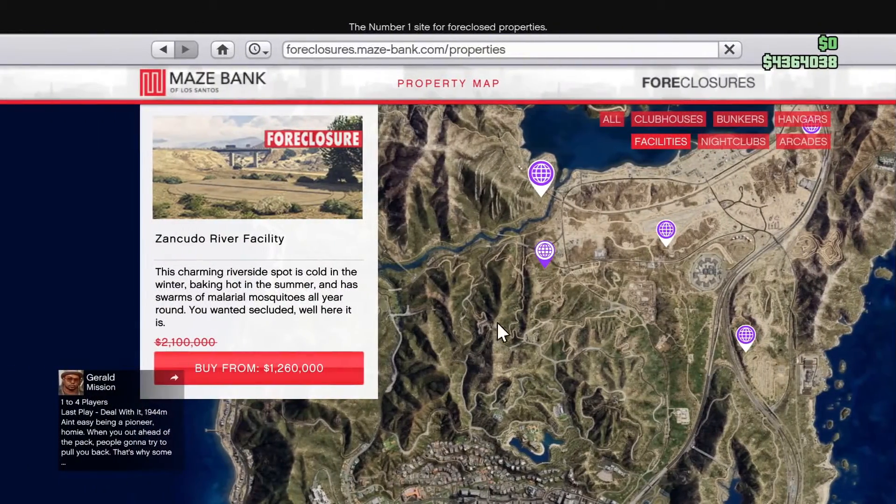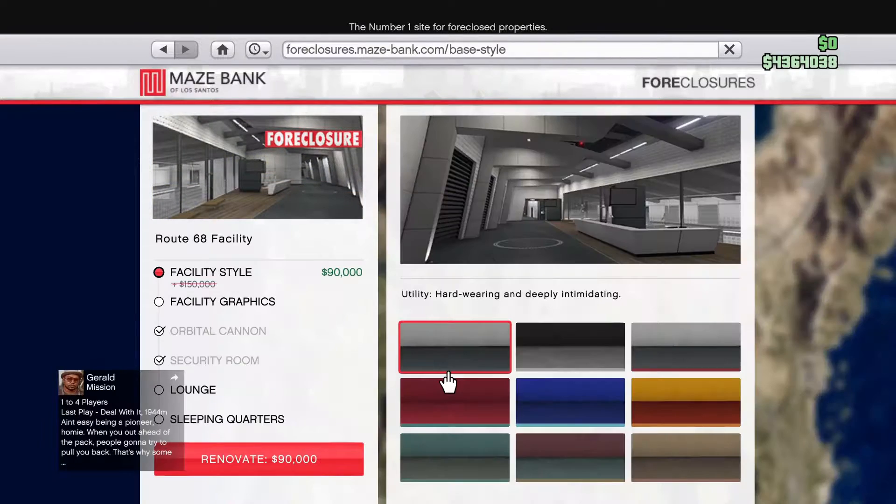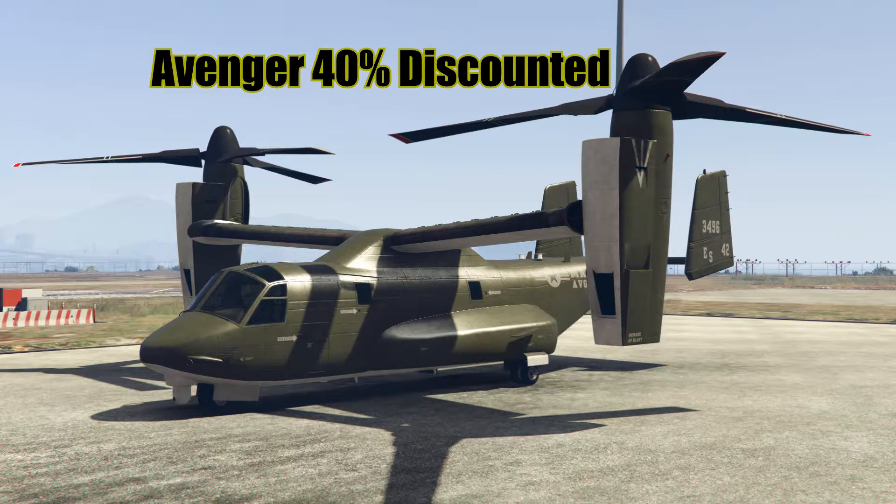Facilities and the renovations are 40% discounted this week. The Avenger, which is a vehicle that is stored in your facility, and the Weapon Workshop for the Avenger is 40% off as well.